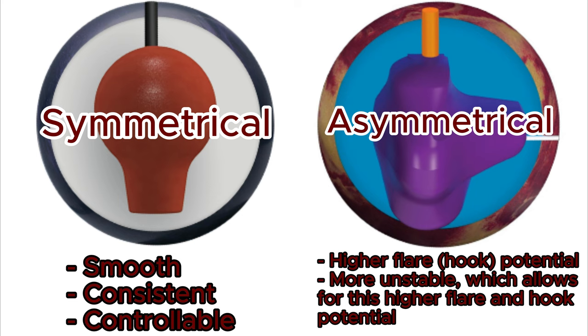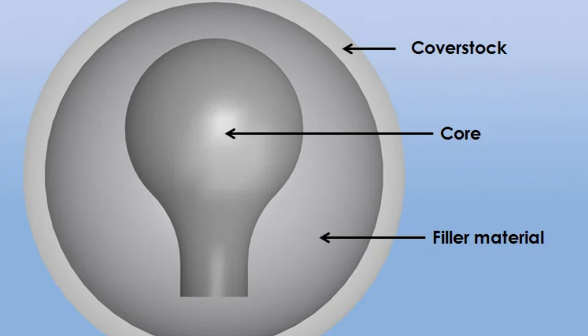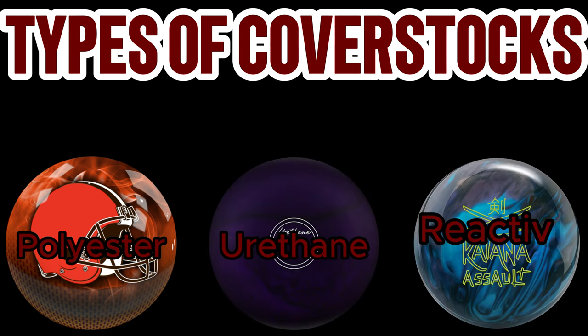Now that we've talked a little bit about what's inside of a bowling ball, let's talk about what's on the outside: cover stocks. Bowling ball cores play a pretty significant role in the motion of a bowling ball down the lane. However, the single most important factor that determines a bowling ball's motion is what's on the outside of the bowling ball that actually touches the lane, the cover stock. There are three main types of cover stocks used today: polyester, urethane, and reactive resin.